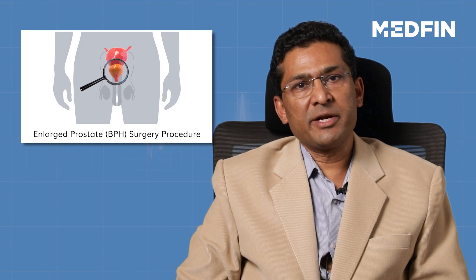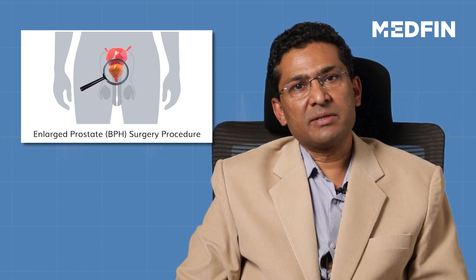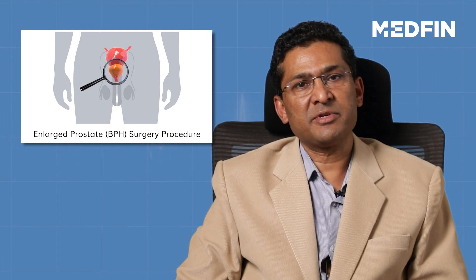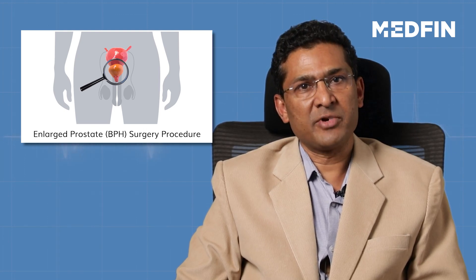Prostate surgery, whether done by TURP or laser prostatectomy, usually takes about one hour on average. In case of a small prostate, it may take 30 minutes, whereas in case of a large prostate, it may take as much as one and a half hours. So you can take a range of 30 minutes to one and a half hours for prostate surgery.